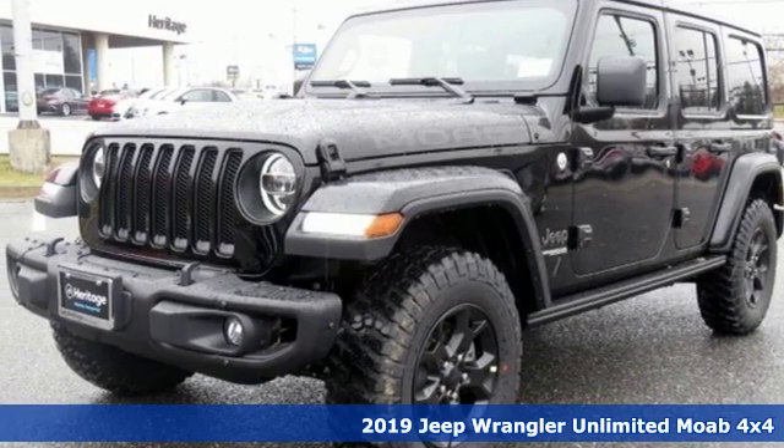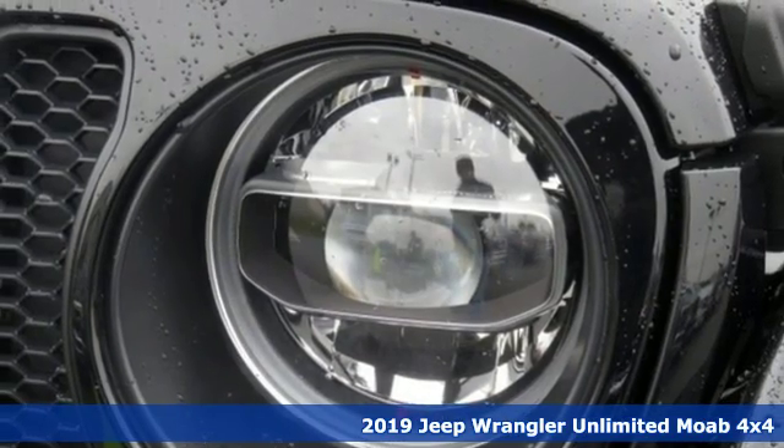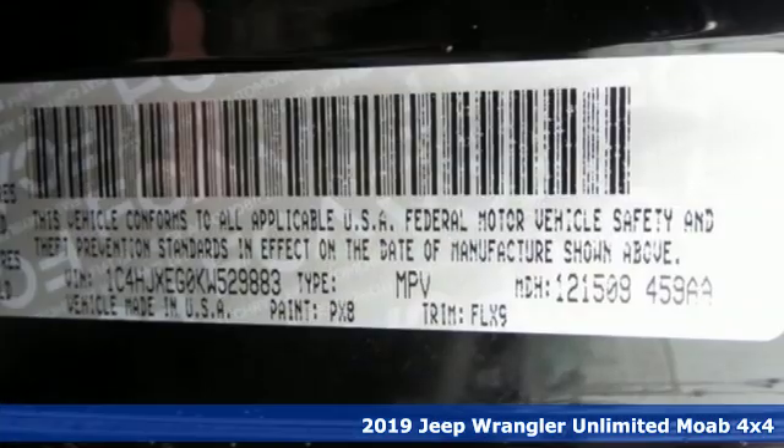Here's a new 2019 Jeep Wrangler Unlimited. Experience the Jeep life. You'll look forward to every drive with features like these.